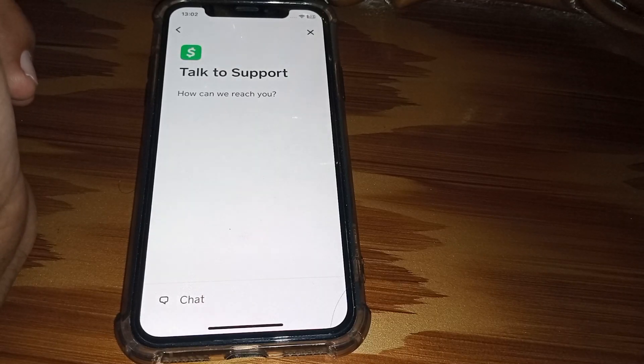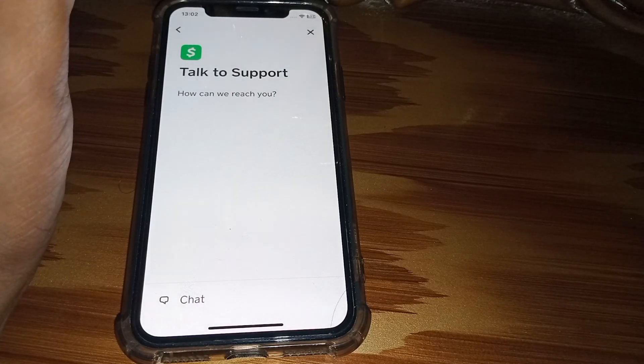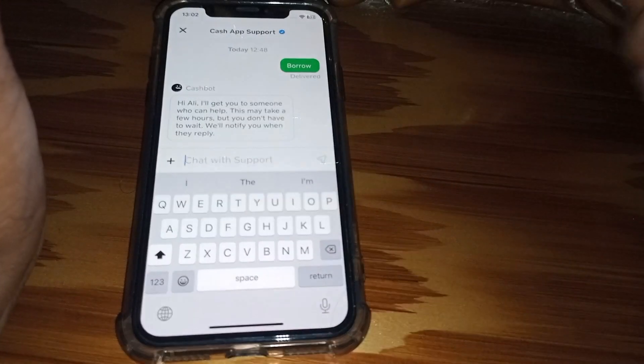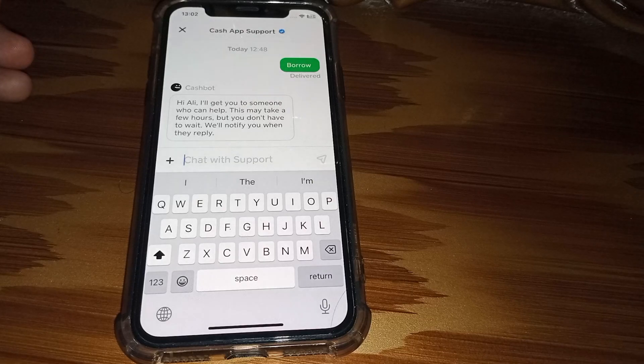If you have an active Cash Card and you are using Cash App more frequently, then you can get the Borrow feature from Cash App very easily. Chat with them and tell them that you are using Cash App frequently and that you have an active Cash Card.